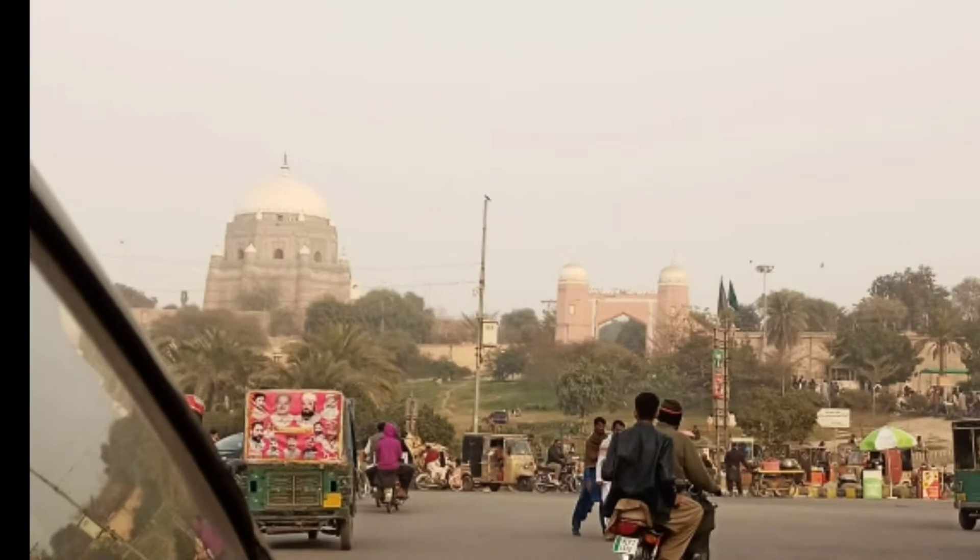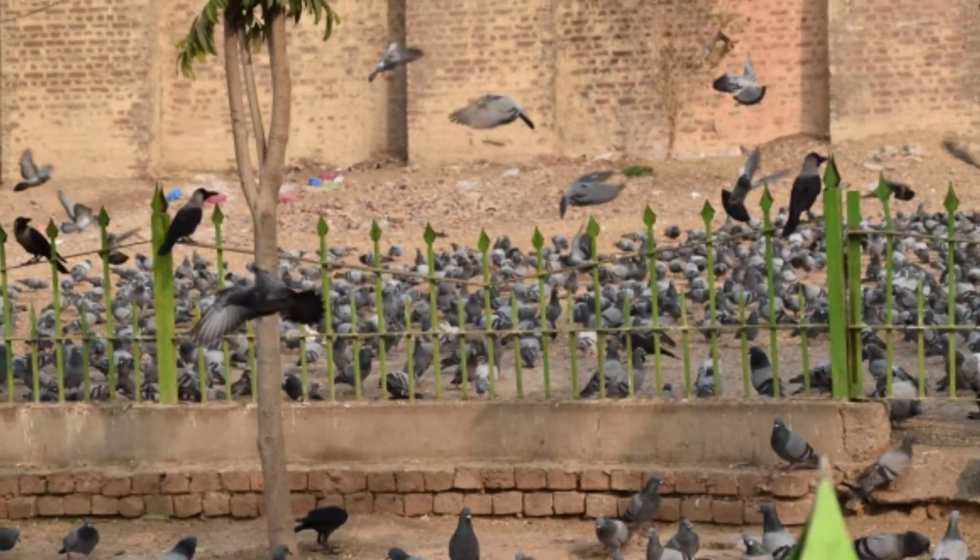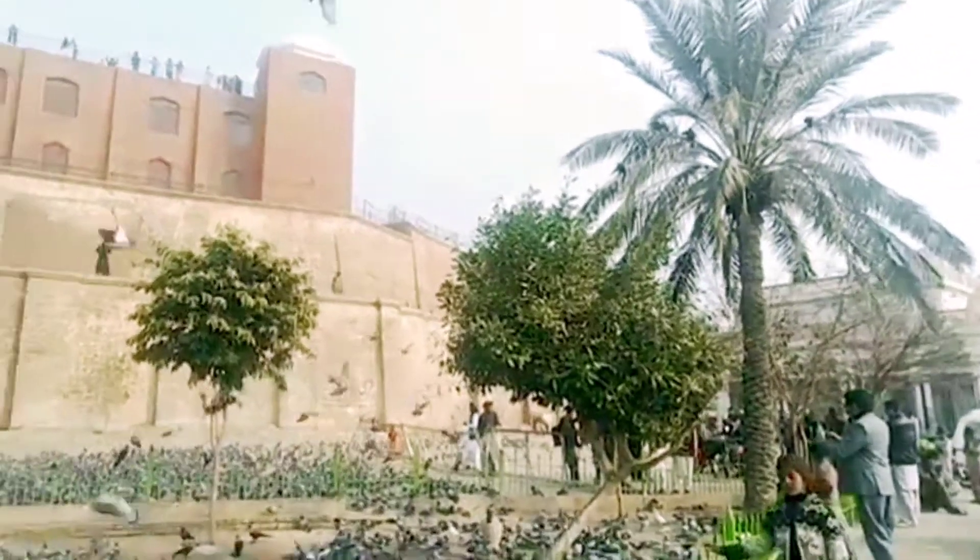We actually went to see all the famous Mazars at the top of Multan, which were located quite nearby to each other. So finally we went there.